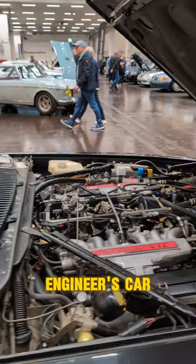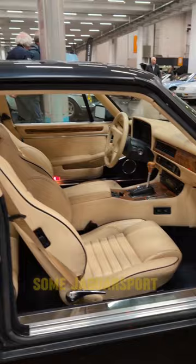Inside it's so plush, all the leather kind of looking like Aston Martin. You can see some Jaguar sport touches like the sill plates and the steering wheel.